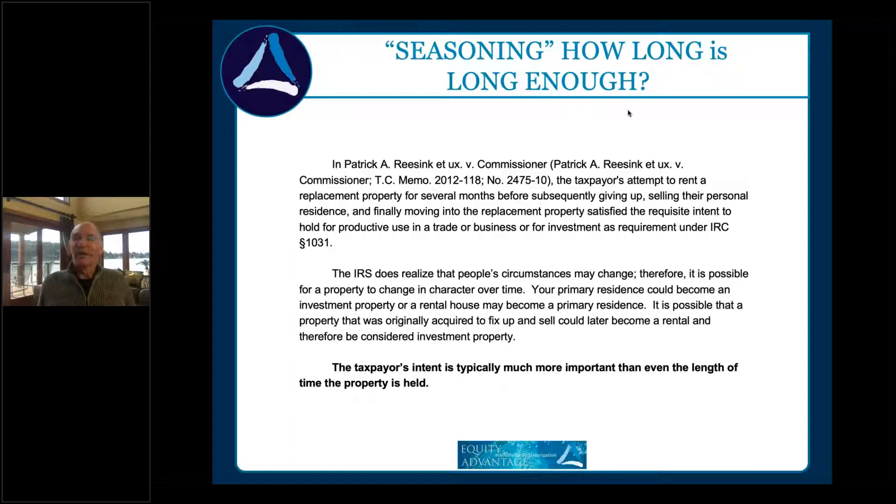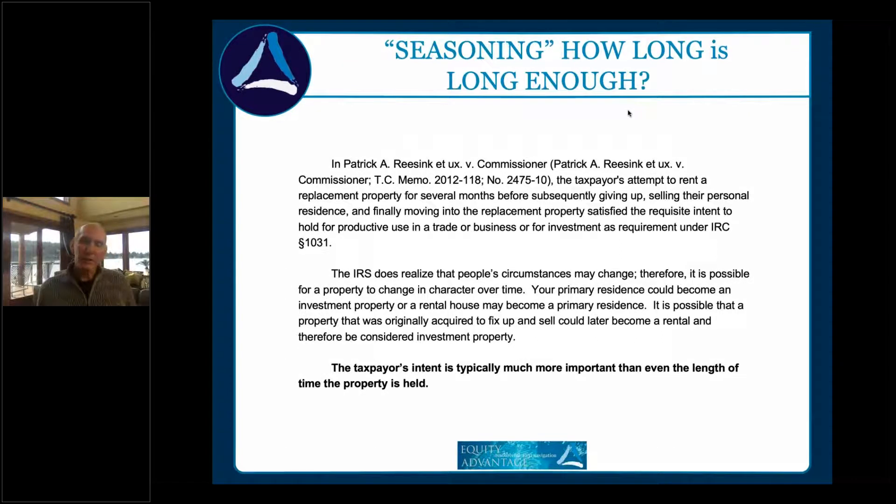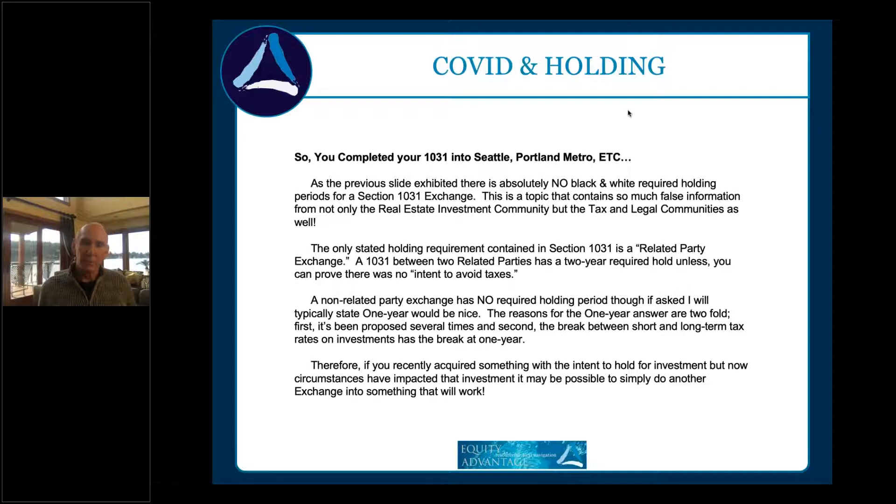Arm's length transactions — the longer the better. One year is justifiable and safe. Under that, be prepared to defend it, and your tax people need to agree with what's going on. This also applies to COVID situations: if somebody bought a property, their tenants aren't paying, and they can't afford to hold it, it is possible for them to exchange out of it. This presentation will be sent out with your CE and is also available on our YouTube channel, Equity Advantage 1031.